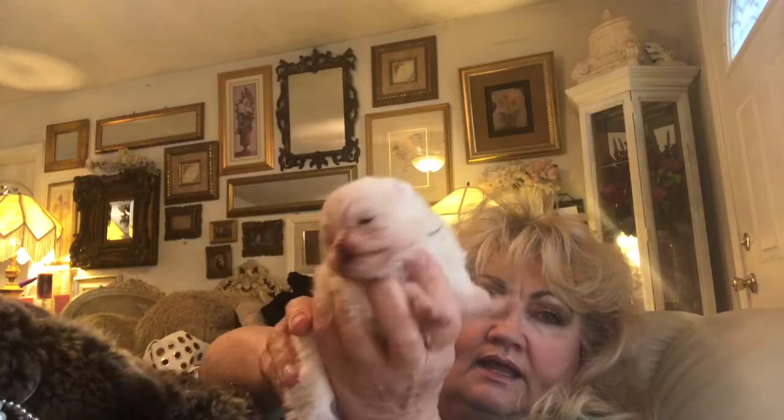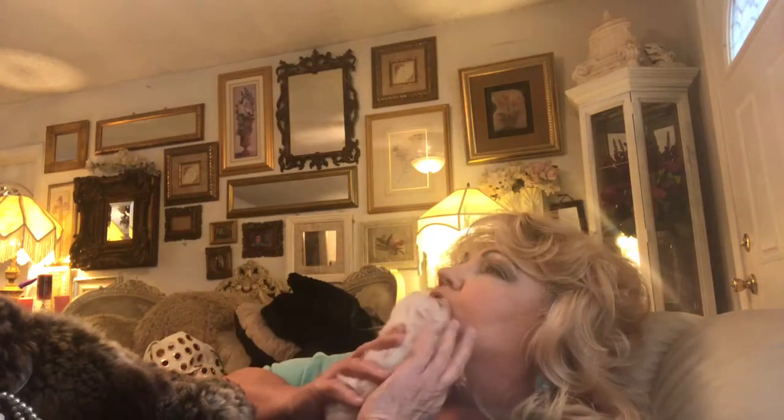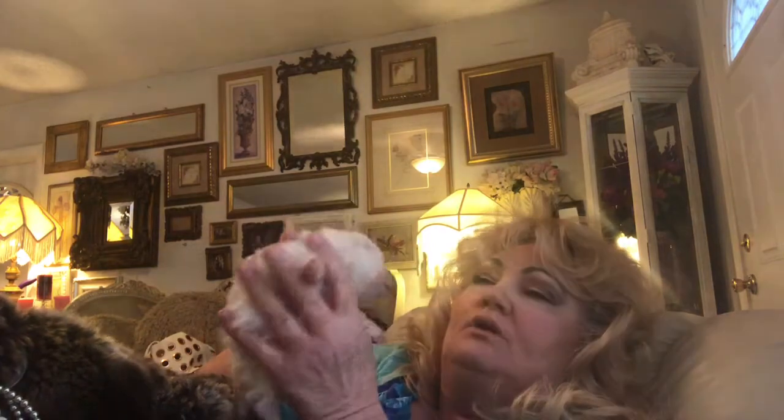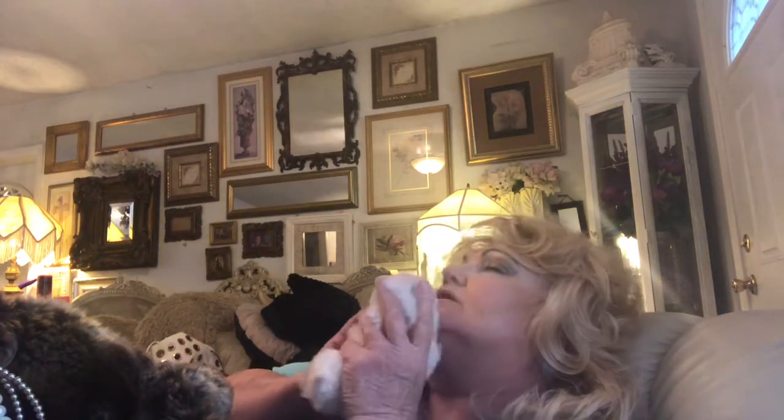Everybody's been dying to see these babies. This is Tai and she hasn't had a bath yet. She was born on November 29th. Her mommy is Peepers, my Asian import. Oh, she wants to nurse. Her father is Spicy, my other Asian import.